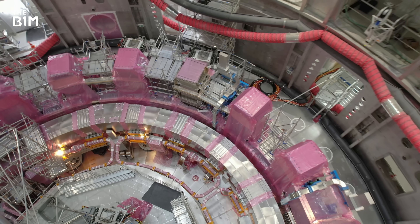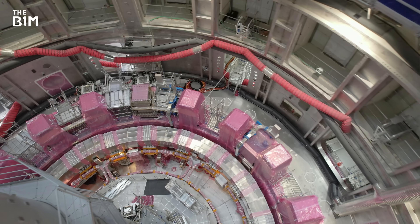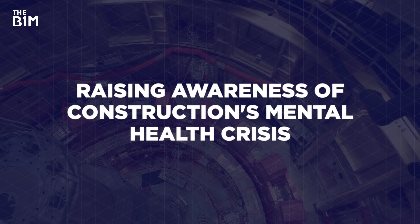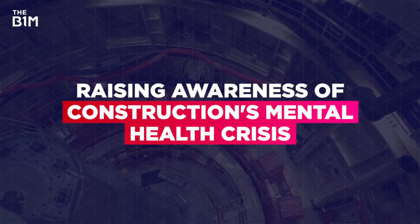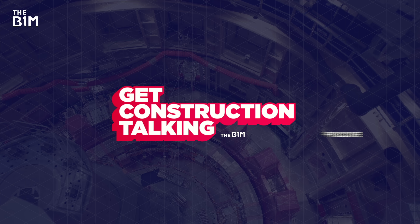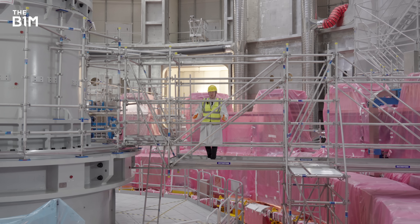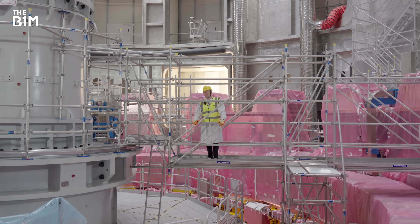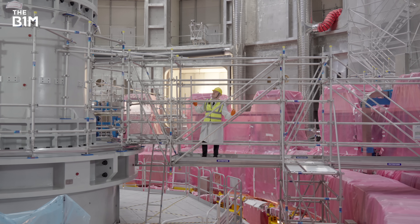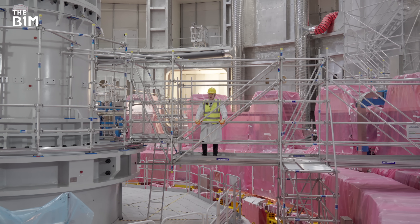This video was sponsored by Procore — you can learn more at the link below. We're raising awareness of construction's mental health crisis and supporting charities through our Get Construction Talking initiative. There's a video series on our channel and you can find support or donate at getconstructiontalking.org. If you enjoyed this video and want to get more from the definitive video channel for construction, hit that subscribe button.